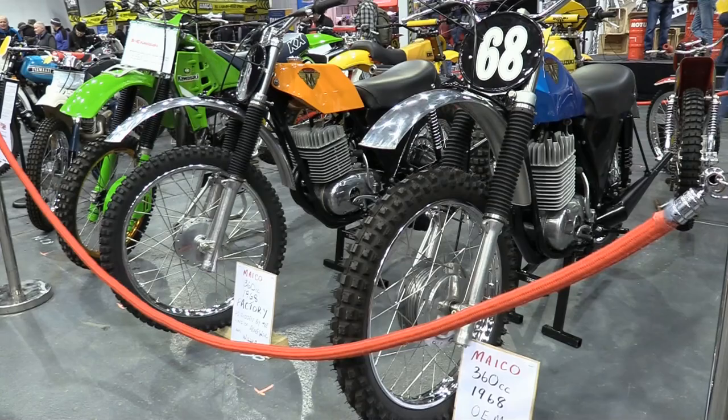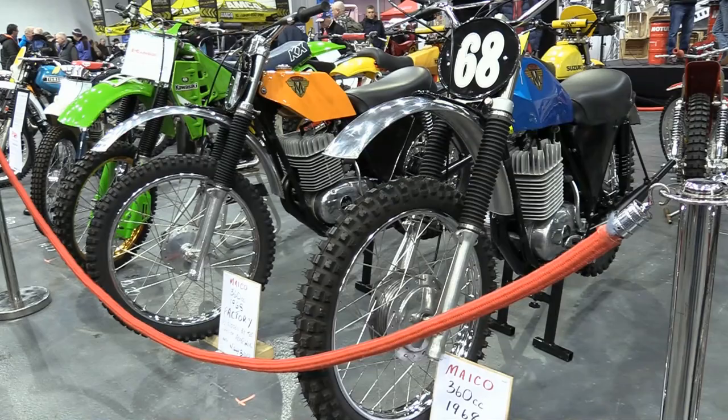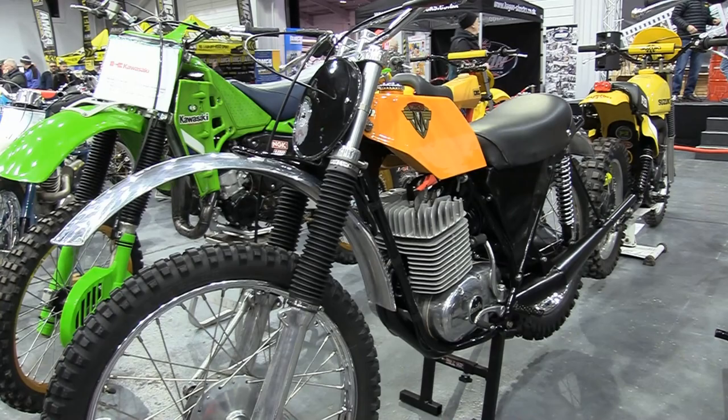Whoever did all of the restoration on these two crackers has made a fantastic job, that's for sure. There were certainly some very nice rare and top quality bikes in this particular section and although you could catch a glimpse of many of them from the sides, you just couldn't get close enough to examine all of the bike's details and their intricate parts — but again, another pair of quality classics from back in the day.